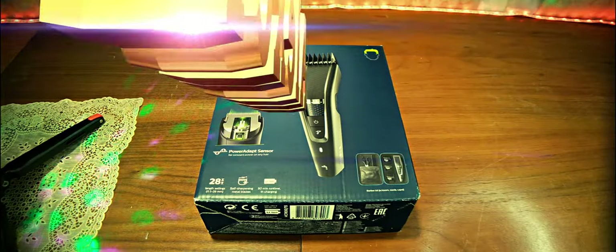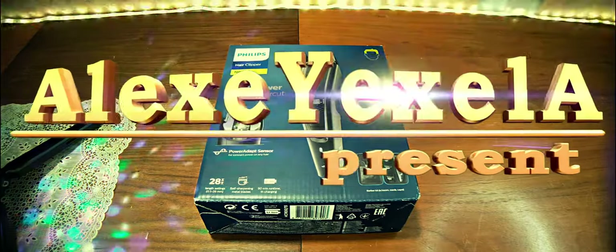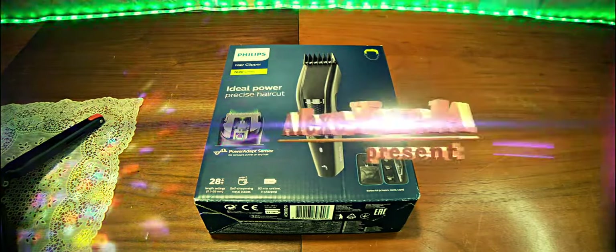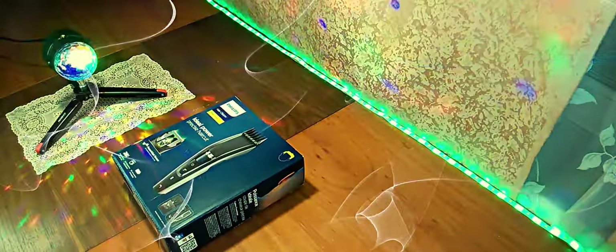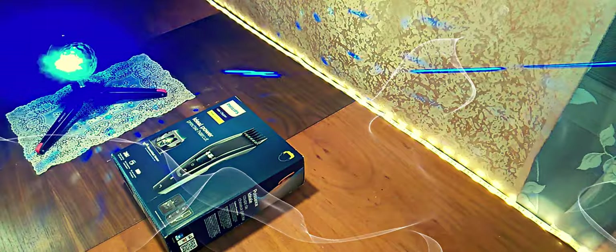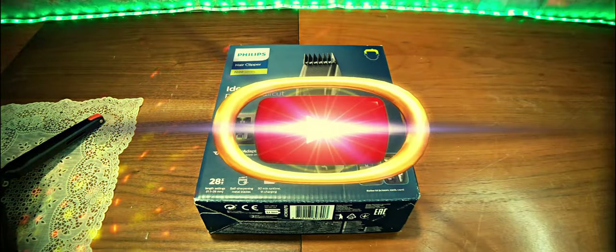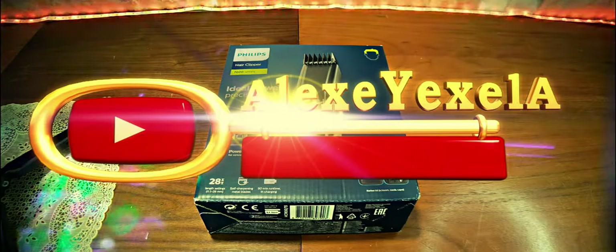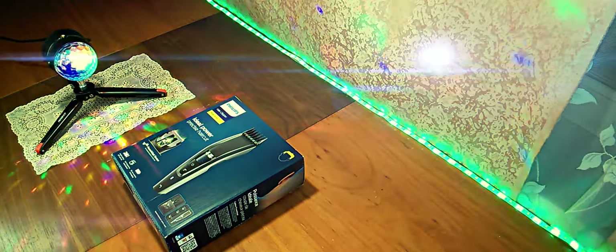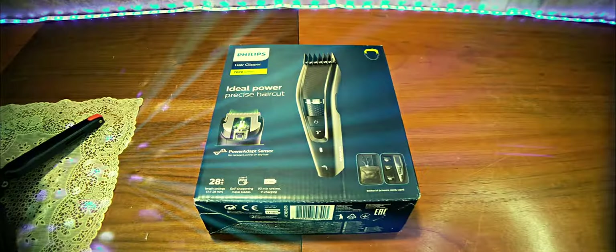Good morning. Today we have another packaging, this time related to hair removal. In this case, it is a machine for hair removal — the Philips 7000 Series 7650 — for washing hair and taking care of yourself, so you can avoid going to a barbershop. What does this machine represent?